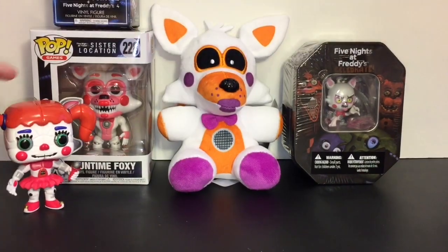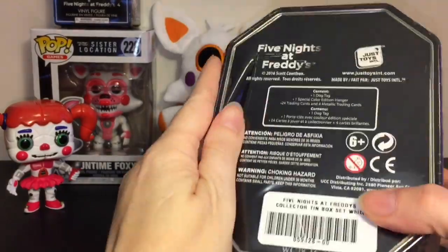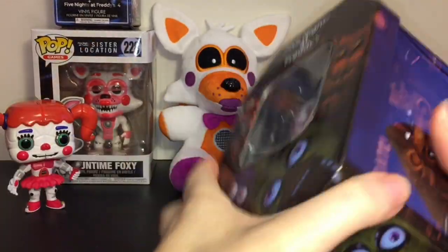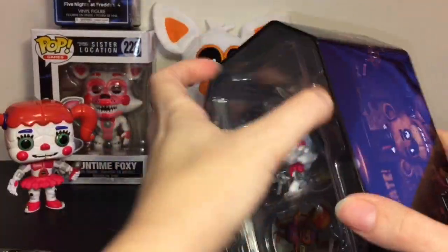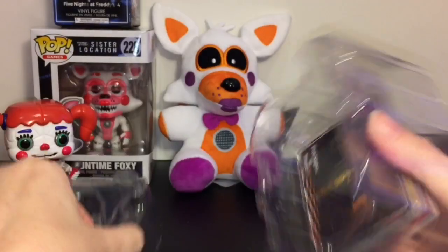Next up, let's move to our cool Baby Funko Pop and open the tin. All the tins are the same design. I really hope they make some Sister Location cards — so far this is the only series. The items are not individually blind-bagged or anything, so you get four card packs.